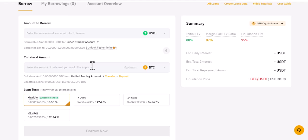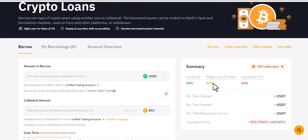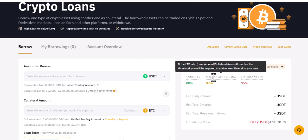You can draw that loan amount, but you need to keep checking your initial LTV and margin call. Margin call simply means that when the loan reaches around 87 percent, they will let you know. If your liquidation threshold is 95 percent, it means that once your account value reaches that level, Bybit will liquidate your collateral assets to repay your loan and interest in full.